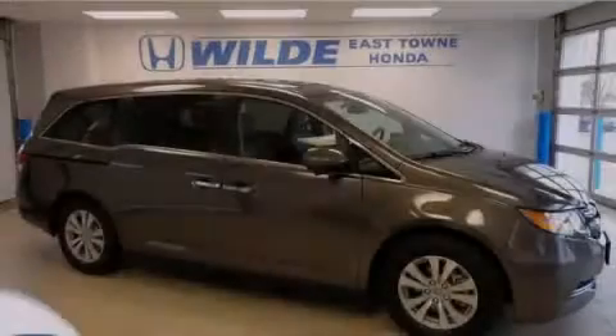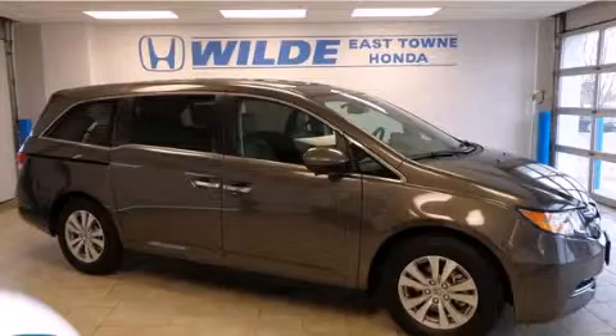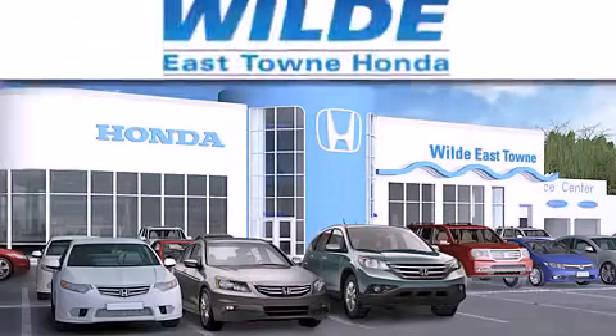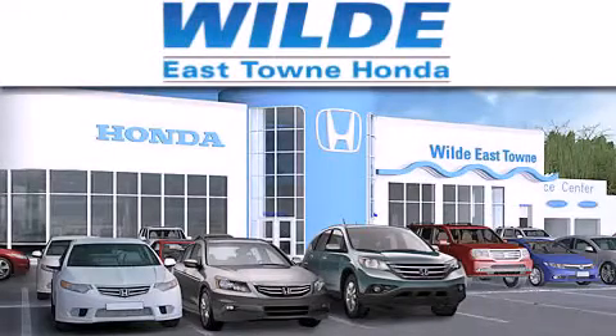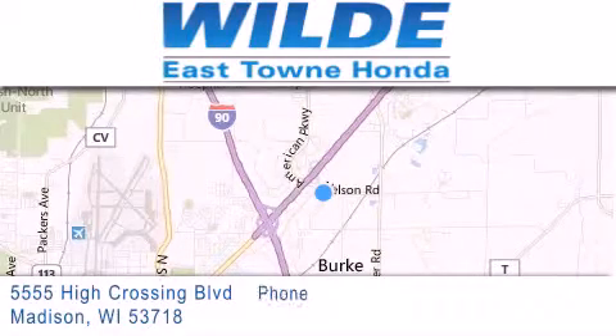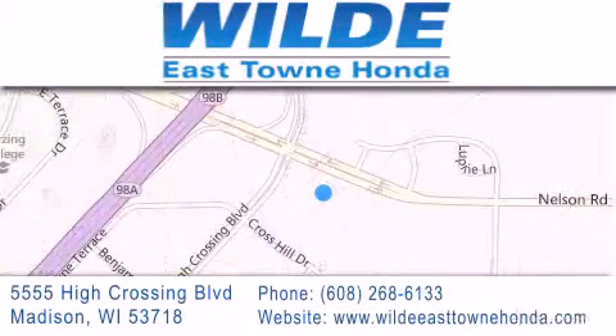Please call today to reserve this vehicle for a test drive. Thank you for considering Wild Easttown Honda for your next luxury vehicle. If you have any questions, please visit our website, give us a call, or stop by our dealership located at 5555 High Crossing Blvd in Madison.